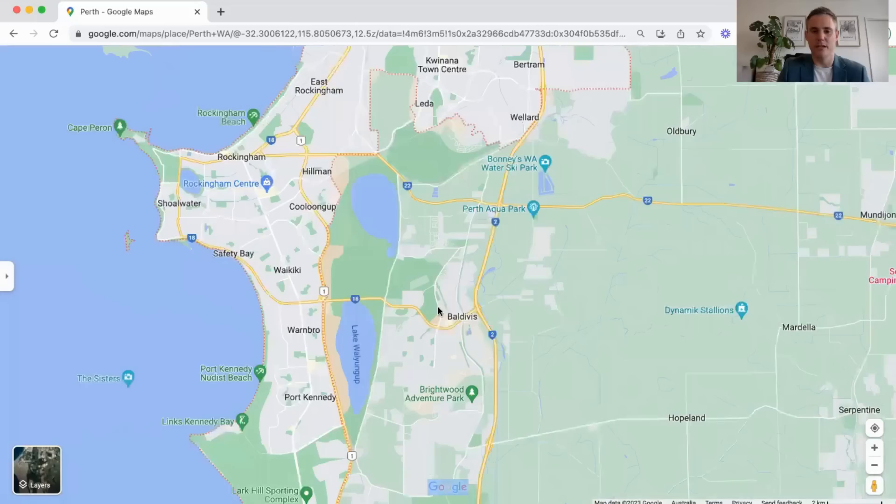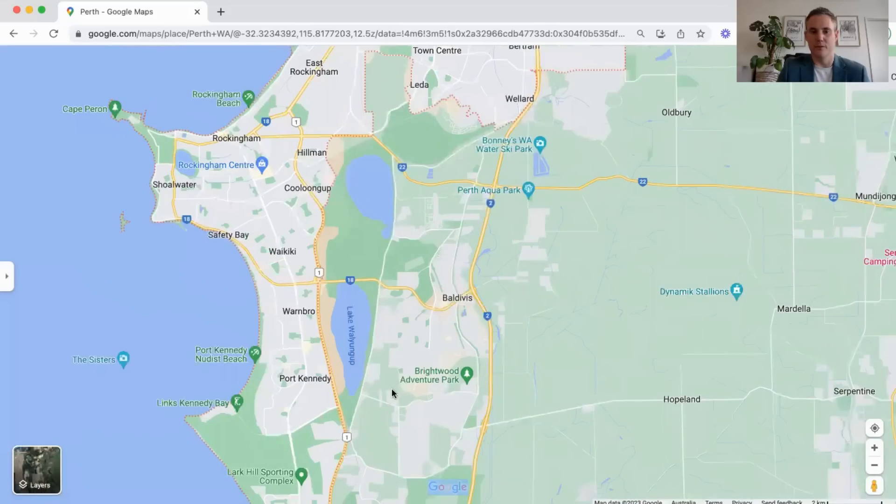There's also the suburb of Baldivis. It's a huge suburb with a lot of new properties and a lot of development. One of the advantages of buying a new property at the moment is that construction costs have gone up significantly, so the cost to actually build a new property is much higher than when these houses were built. To build a house that's a few years newer it's going to cost you like $100,000 more than these already established properties.